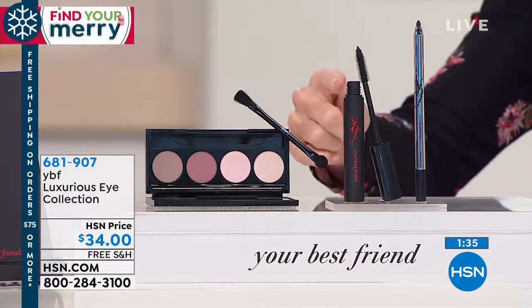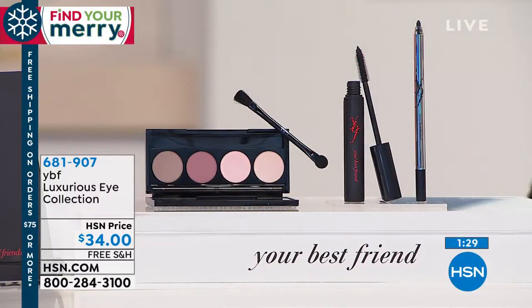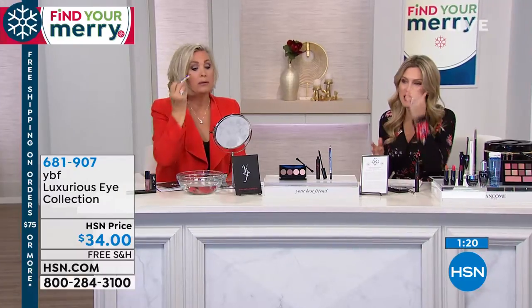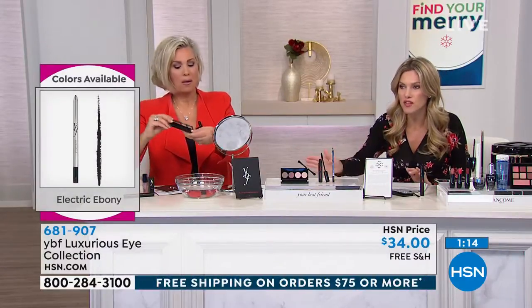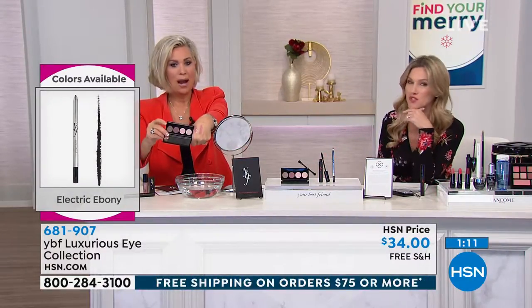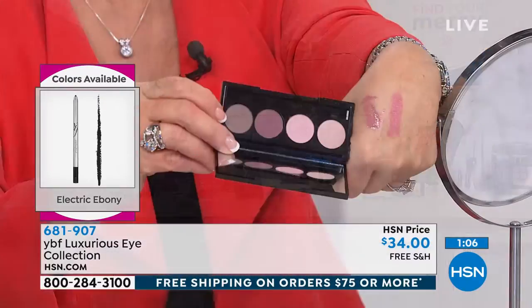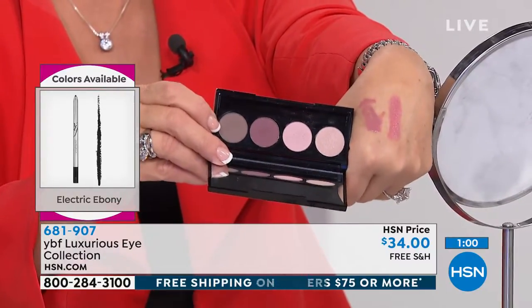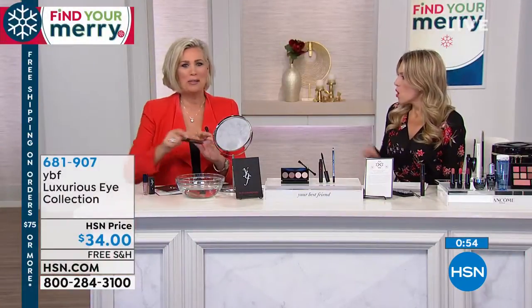It stays that rich dark black and isn't going to smudge or go anywhere. It's included with your full-size mascara and your four full-size eyeshadows in these beautiful neutral tones. To me this is like a wedding palette — if you want to look like that soft, ethereal, romantic bride every single day, this is perfect. It's feminine and not outside the box; you're not getting a funky blue or orange. You're getting all of this today for $34 with free shipping and handling. I love that our HSN buyers put this eye collection alongside the lip collection we just showed you.